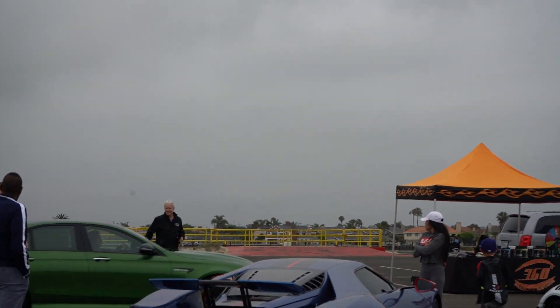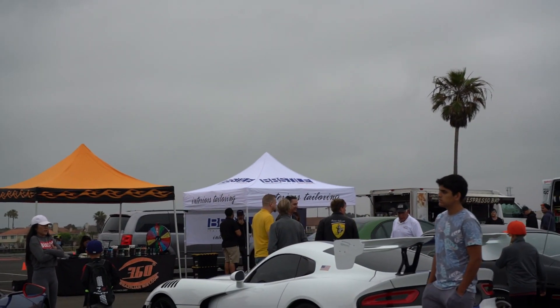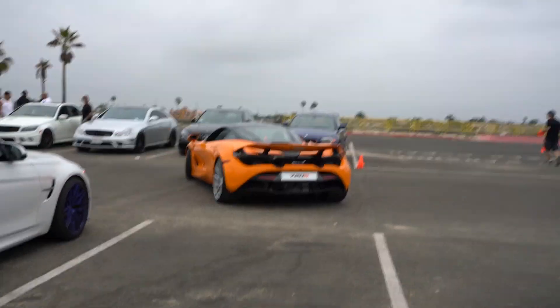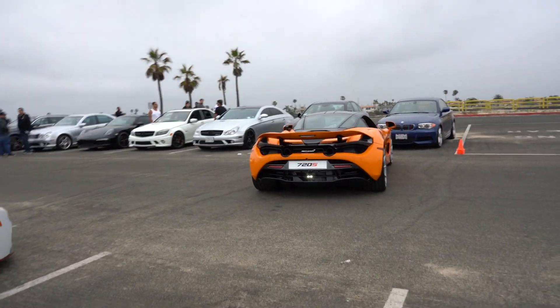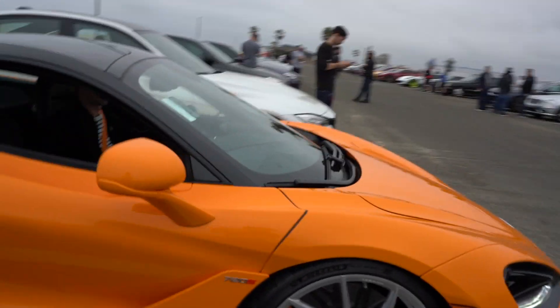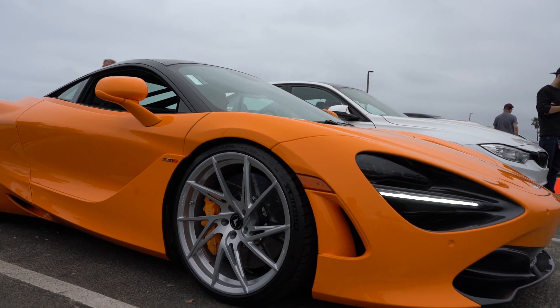Imagine AMG — sexy. Beautiful sound. Beautiful exhaust sound.